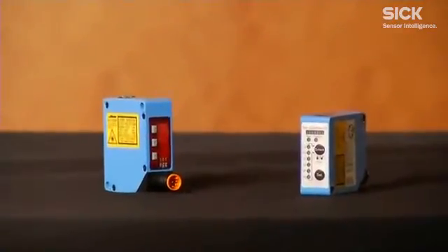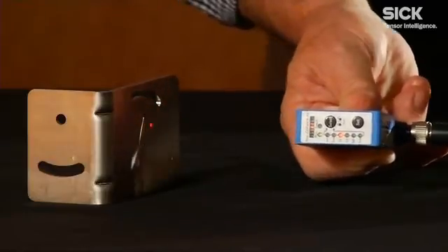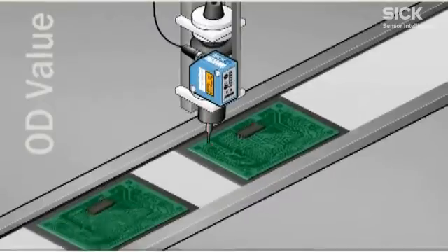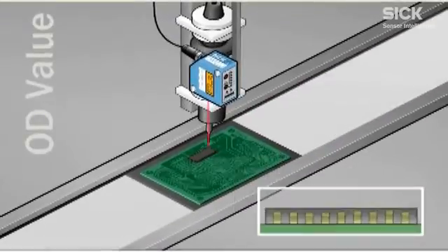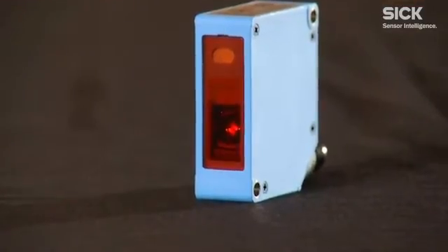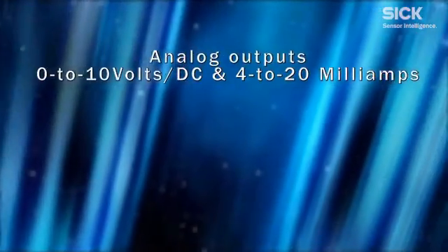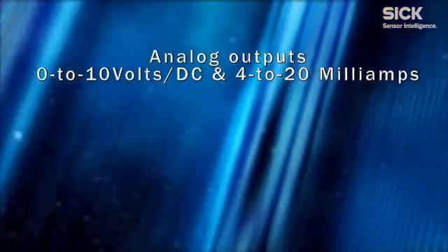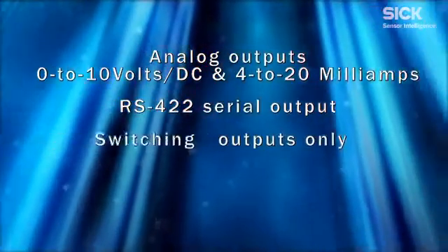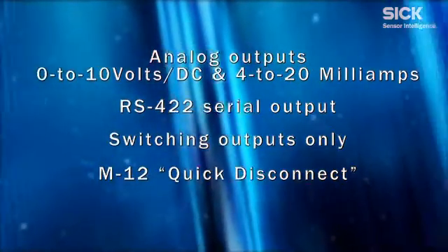The cost-effective standalone OD Value offers simple programming and an easy-to-read bar graph display. It has a resolution of 0.002 microns and a repeatability of 0.006 millimeters, ensuring high accuracy measurement. The OD Value sensing range is from 26 millimeters to 400 millimeters with various models, and it has a PMMA high-impact plastic lens approved for food and beverage applications. It also offers a variety of interfaces, including two analog outputs — 0–10 volts DC and 4–20 milliamps — an RS-422 serial output, or switching outputs only. The sensor's M12 quick disconnect feature makes it easy to change out sensors, reducing downtime.